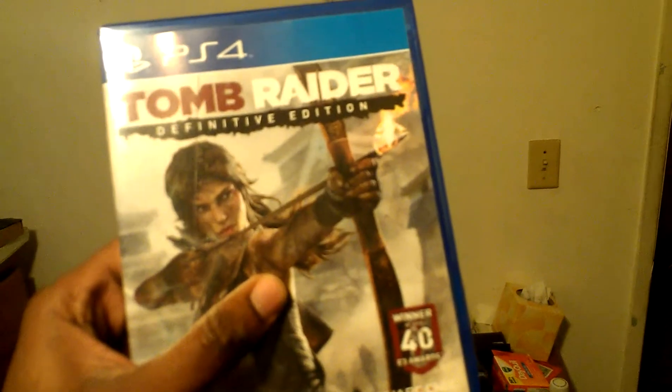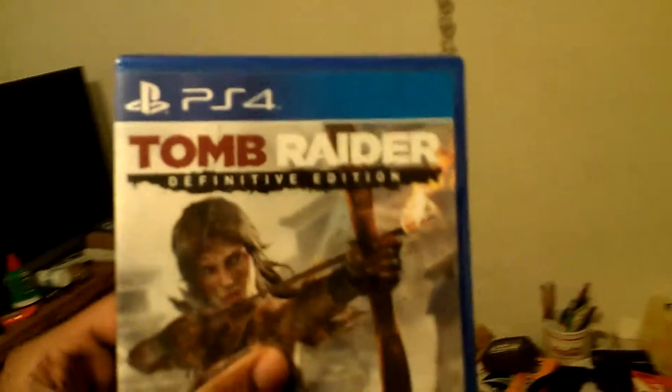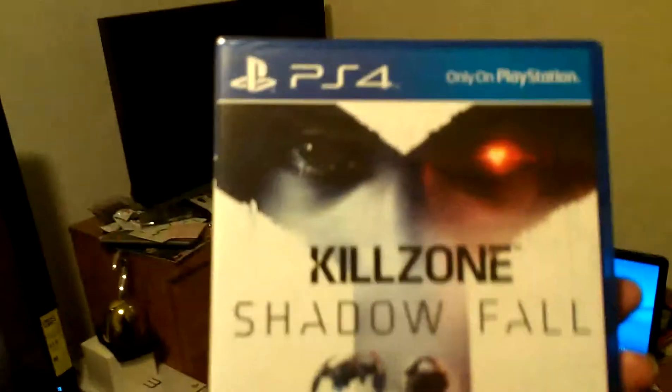I also have games, if I can find them. Here are the games: Tomb Raider Definitive Edition. I will be doing a let's play of this — I have it on the 360 but since I have the PS4, I'll do it on the PS4. Killzone: Shadow Fall. And I have Battlefield 4.